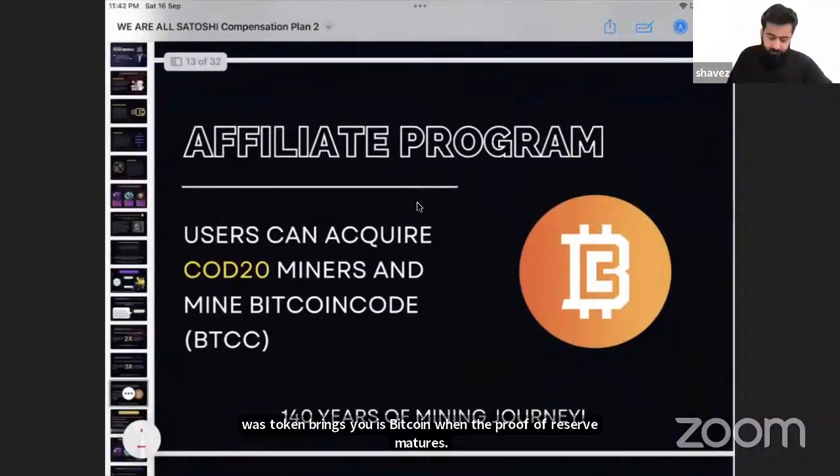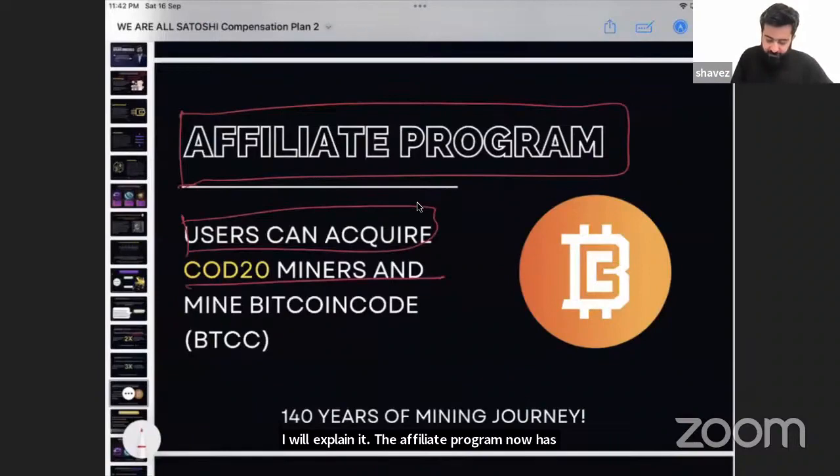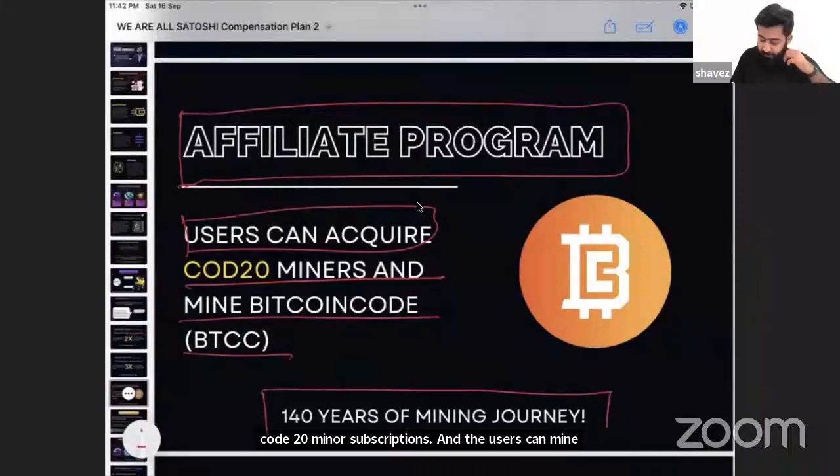WAS tokens bring you Bitcoin when the proof of reserve matures. The affiliate program now has CODE 20 miner subscriptions and users can mine BTCC. It is a 140-year program.